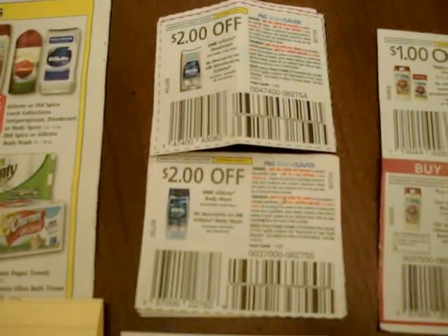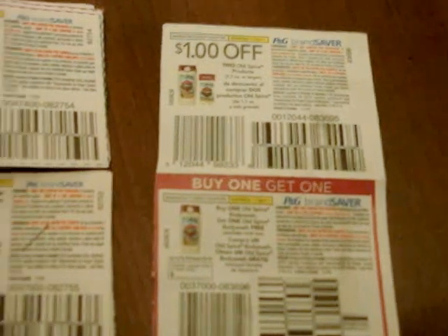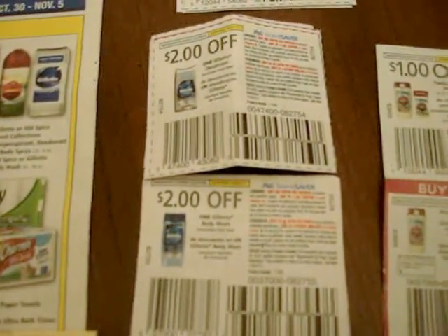According to the Rite Aid Internet Manager, if you've got a buy one get one half off, you can use two coupons for the pair — whether it's a BOGO and a $1 off one, or two $2 off coupons. Let me know if you have questions. Thanks for watching.